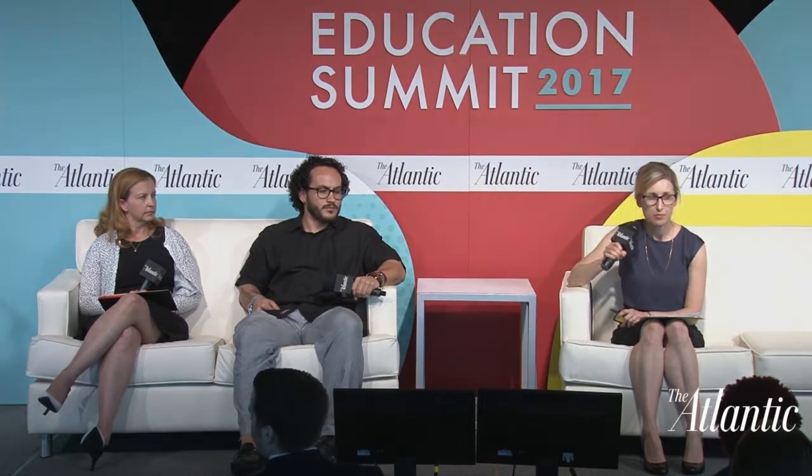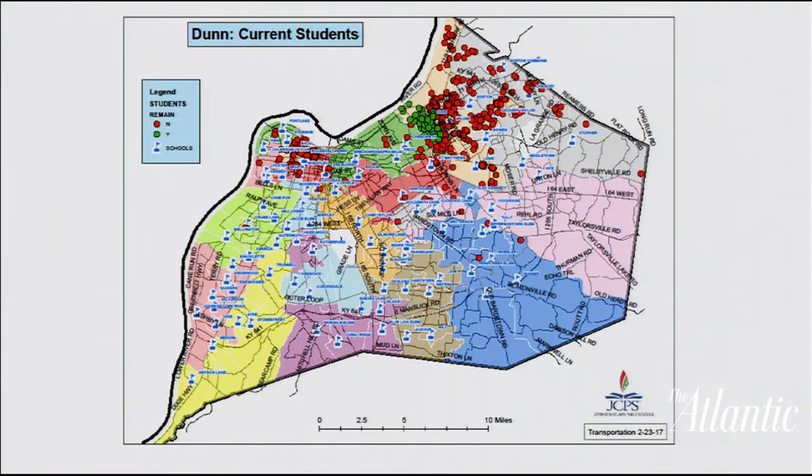We're going to start out by showing you some visuals of what integration can look like. We've got maps of the Jefferson County School District, which encompasses Louisville, Kentucky, where they've had a desegregation plan in place for 40 years. Everyone should know to start out — I am from Louisville, Kentucky, and this is actually a map of my school career.